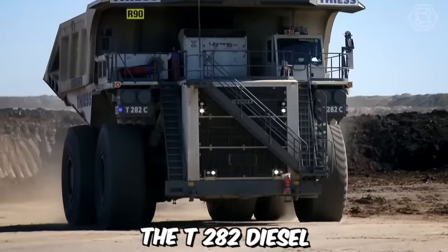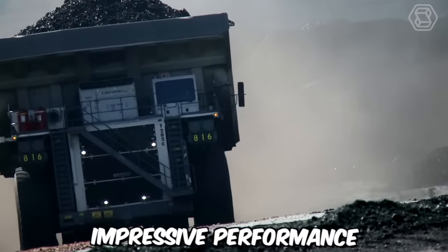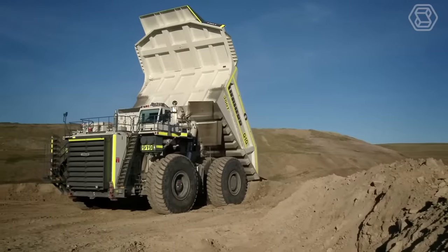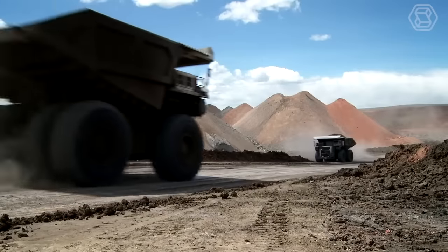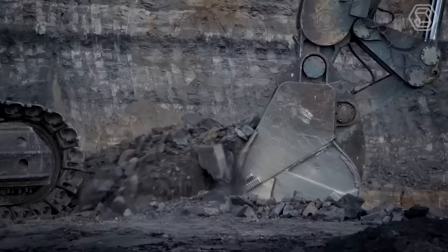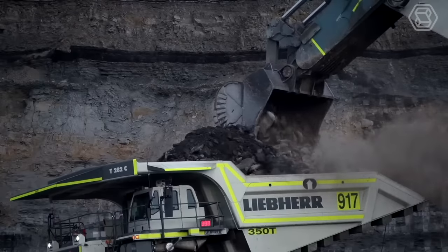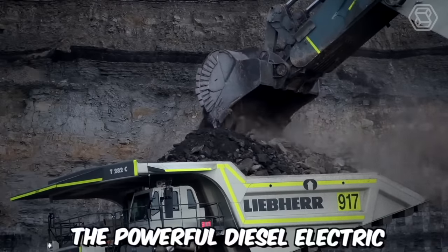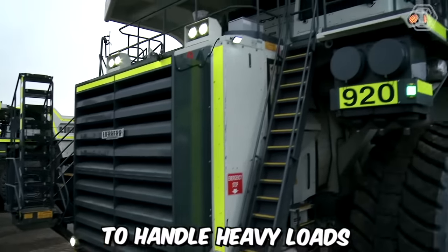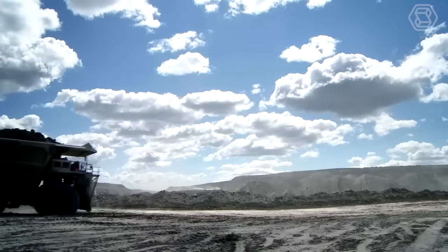The T282 diesel electric mining trucks from Liebherr are renowned for their exceptional payload capacity and impressive performance. These trucks have established themselves as pioneers in the mining industry, capable of transporting up to 400 short tons of material. With a top speed of 64 kilometers per hour, the T282 trucks are designed to efficiently navigate mining sites, ensuring timely transportation of materials. The powerful diesel electric drive system provides the necessary torque and horsepower to handle heavy loads and challenging terrains, allowing for optimized productivity in mining operations.